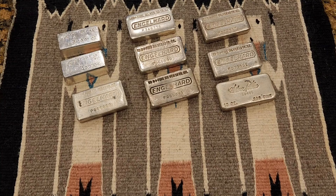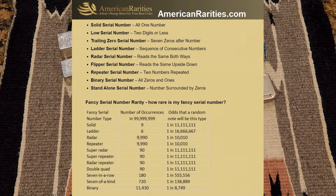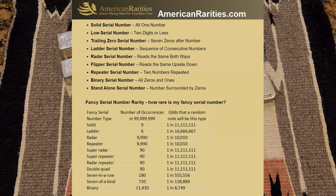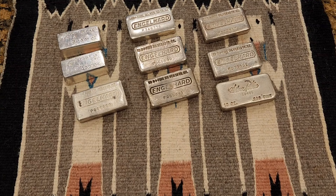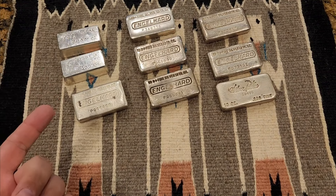I like a website called AmericanRarities.com — it's for currency collectors, people who collect paper money. Those folks have long paid close attention to serial numbers, probably going back to things like Liar's Poker, where you compare serial numbers on bills almost as if it's a game of poker, or just to see who's got the lowest numbered bill. So low serial numbers and sequential serial numbers are two concepts I use in determining which bars to choose.